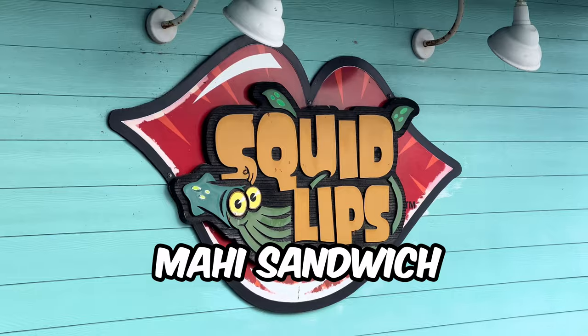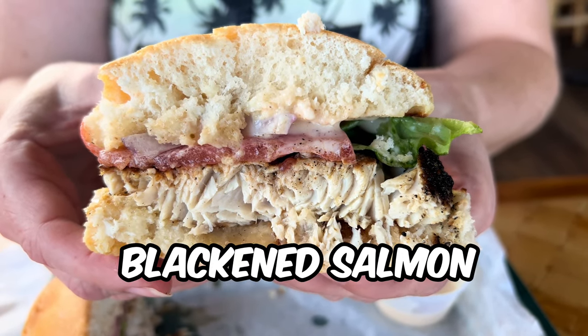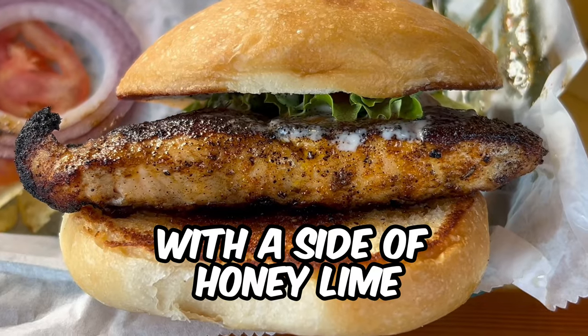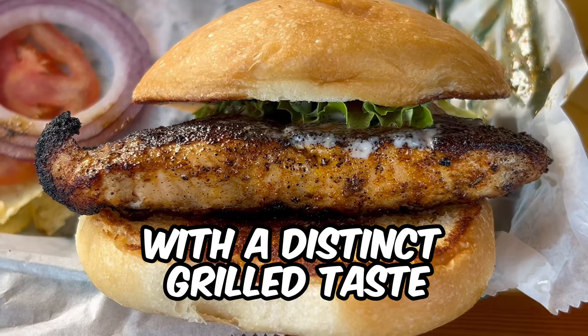For this restaurant review, my wife ordered the mahi sandwich prepared blackened style, while I chose the blackened salmon with a side of honey lime. The fish was tender and flavorful with a distinct grilled taste.